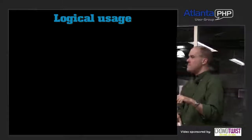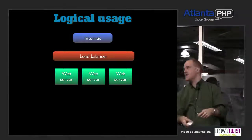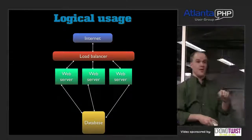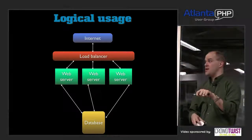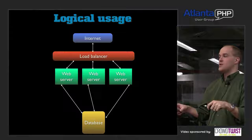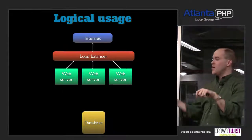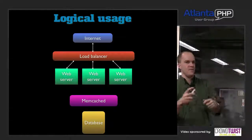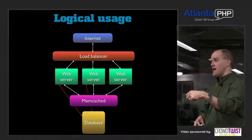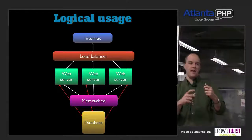Looking at it logically: normally you have web servers behind a load balancer going straight to your database. For those of you not caching right now, your web servers are blowing through all kinds of database access. You then add Memcached in front of your database. Now your web servers go to Memcached first — if they don't get what they need, they go to the database, store the result in Memcached, and all subsequent requests just go to cache.